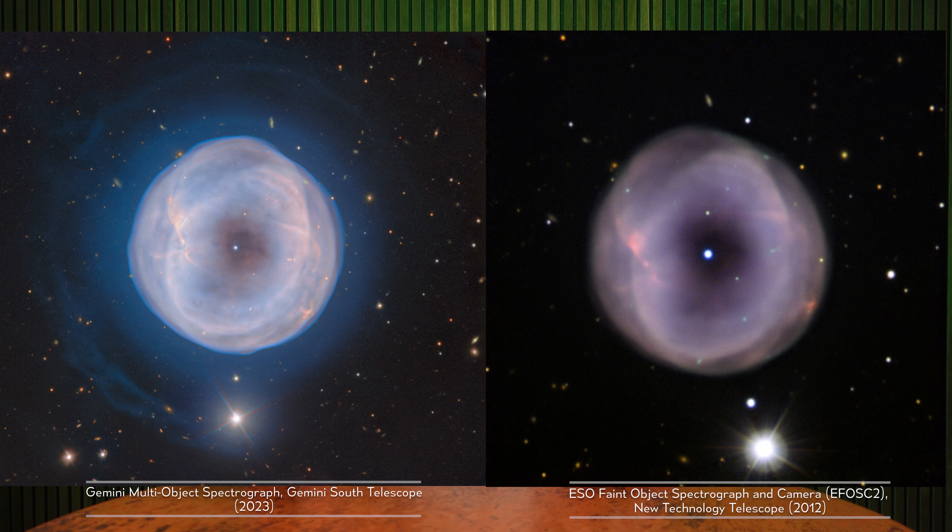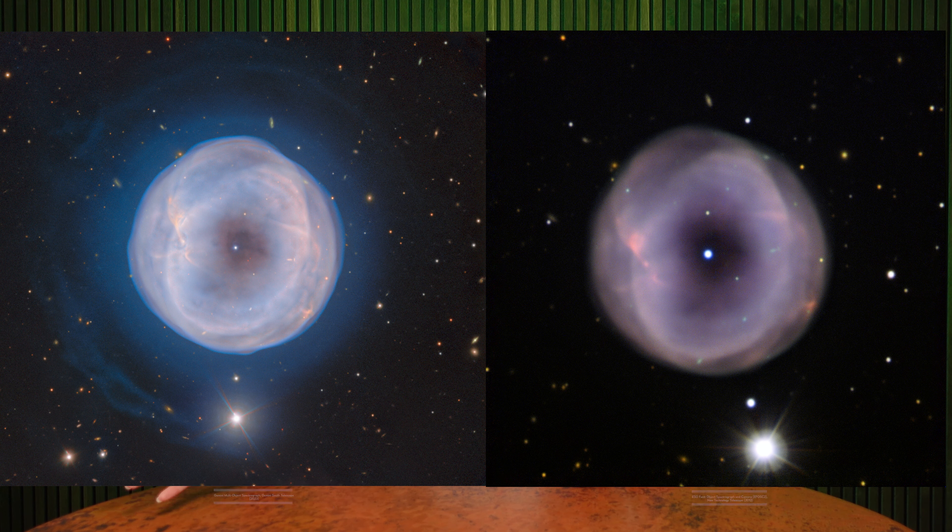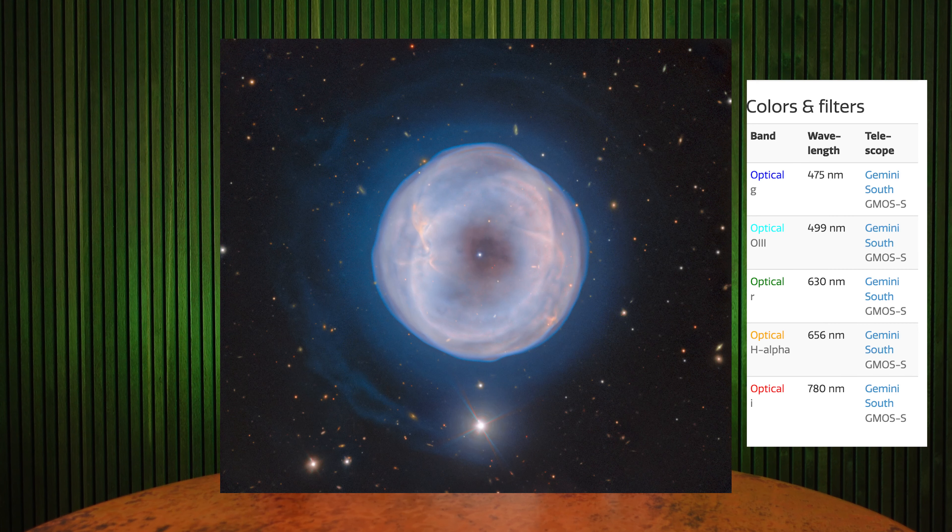You can see a different photo here, taken in 2012 in visible light. The newer photo was also taken in visible light, but it's much clearer thanks to the Gemini multi-object spectrograph on the Gemini South Telescope. It's designed to provide highly detailed images, and you can see that in this newer photo. You can also see details on the filters used in photo processing here — blue is shorter wavelengths of light, while red is longer wavelengths of light.